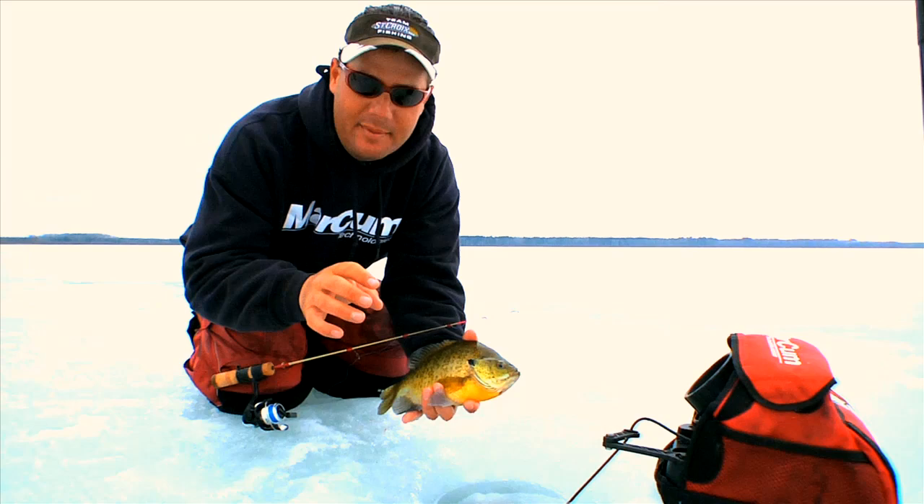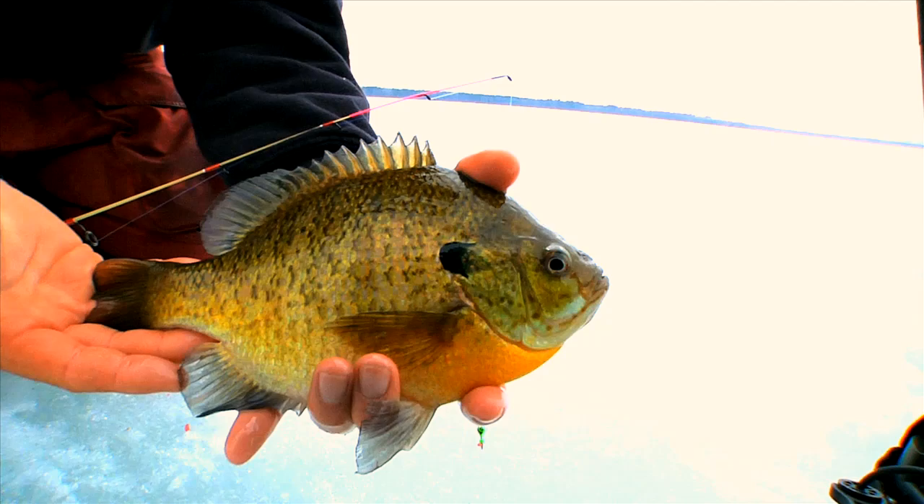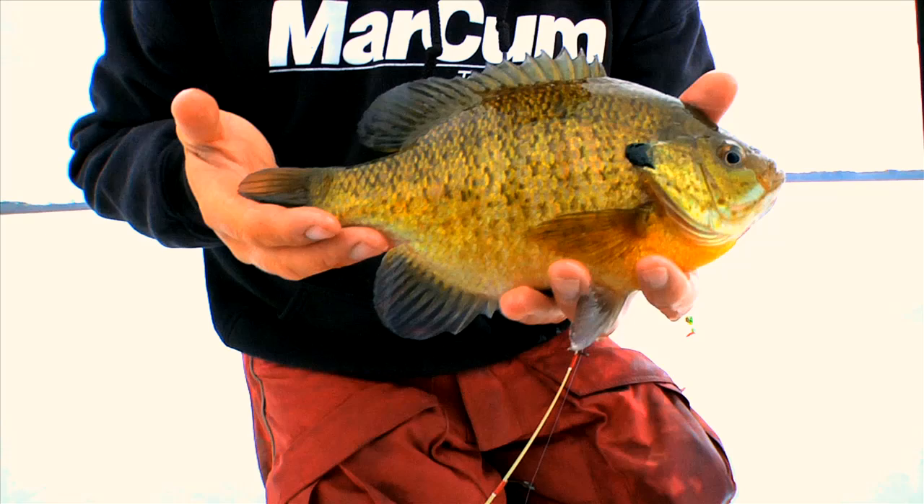It's probably the only rod you could use to see that kind of bite. That is a tank — big, big bluegills right there. Big bluegills on a power noodle. Beyond effective, and incredibly fun to fight on a power noodle.